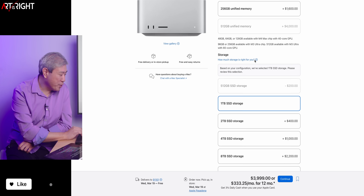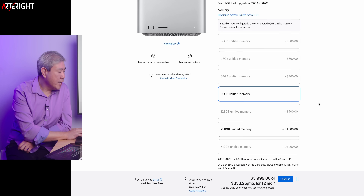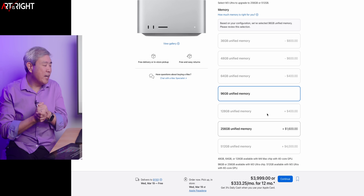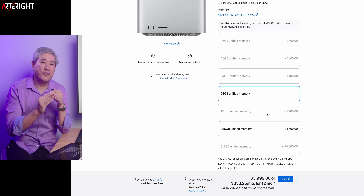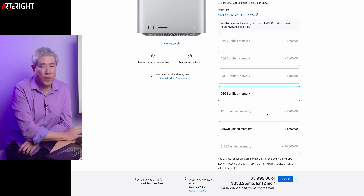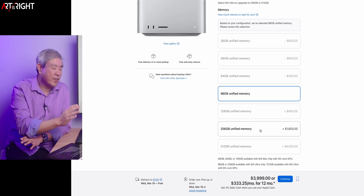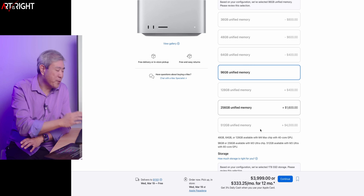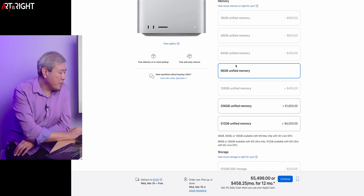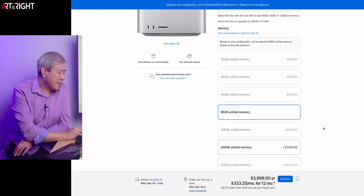If we choose the base Ultra silicon, it starts with 96 gigabytes, but you can't go to 128 — the next step up is 256. Personally, I would love to go to 128 because my M2 Ultra has 128 and I feel like I'm in a really good spot. I don't really feel I need 256, but for my personal studio machine I've gone with 256 anyway. The Ultra also unlocks 512 gigabytes of memory, though your machine can then definitely cost a lot of money.